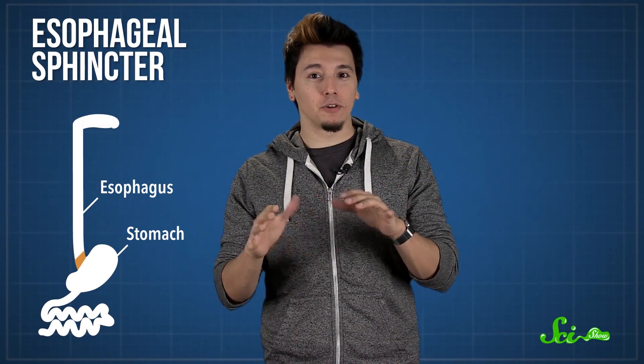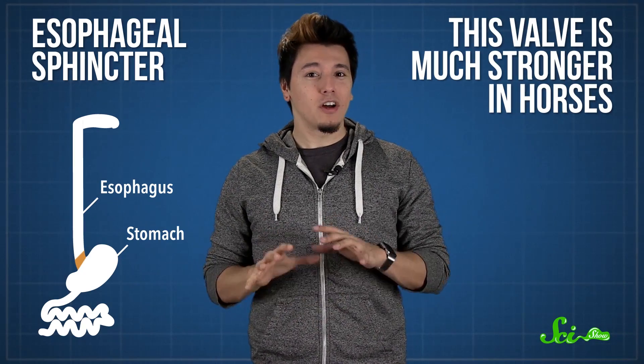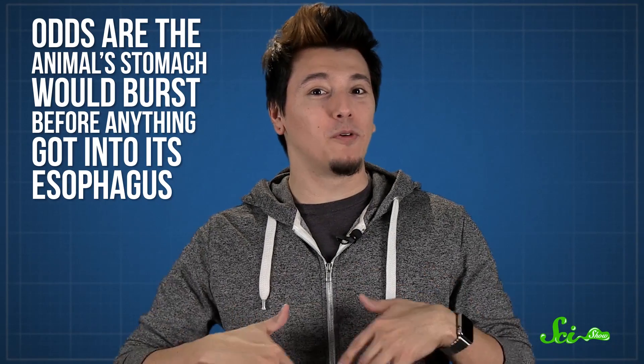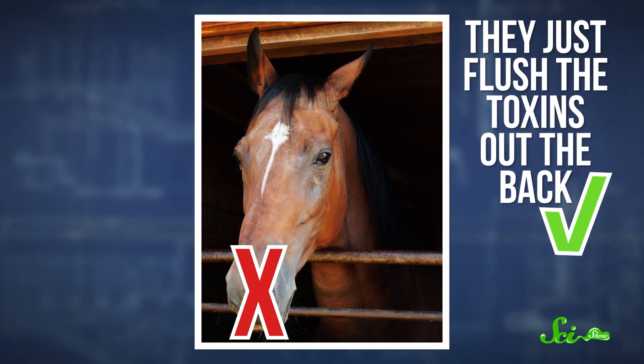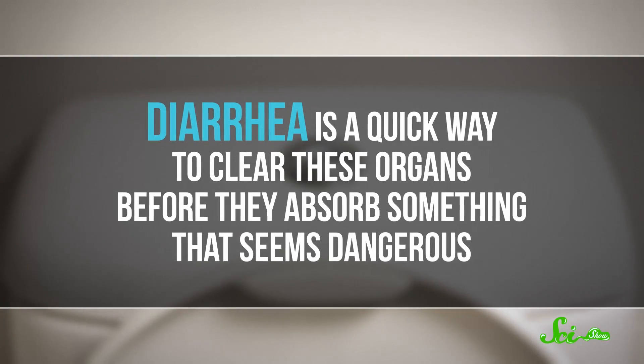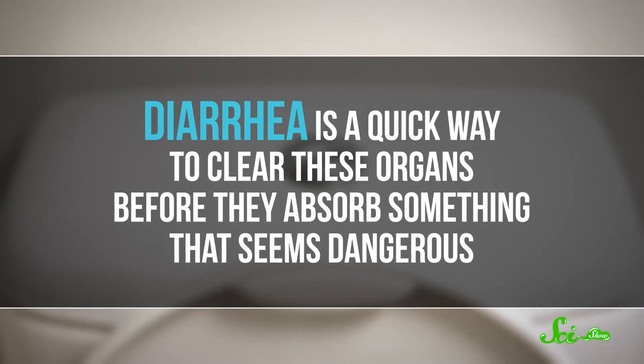That's the valve that makes sure food stays in your stomach once you swallow it, and it's much stronger in horses. Plus, the angle between a horse's esophagus and its stomach is a lot like a bend in a hose. Vomiting builds pressure on the stomach side, and to alleviate it, you either have to unbend the hose by rearranging the horse's insides, or try to add enough pressure to force vomit through the bend. But odds are the animal's stomach would burst before anything got into its esophagus. Which is why, for horses, ejecting toxins via the mouth is very rare. Instead, they flush them out the back door. The vast majority of nutrient absorption happens in the horse's intestines and colon, and diarrhea is a quick way to clear these organs before they absorb something dangerous.